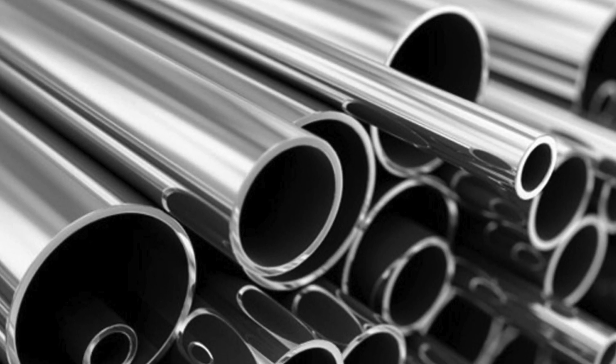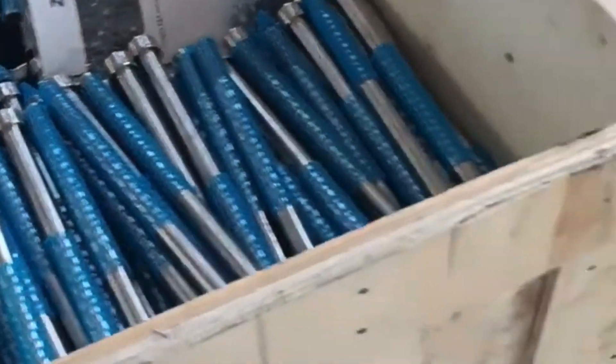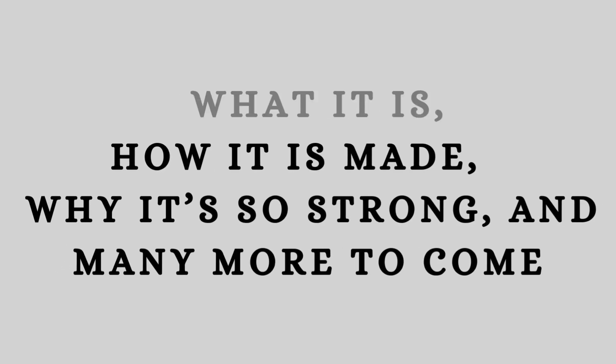Let's uncover the incredible journey of Inconel — what it is, how it is made, why it's so strong, and many more topics to come.